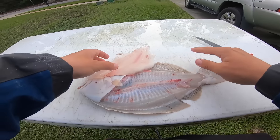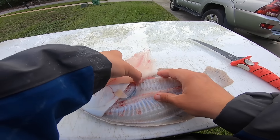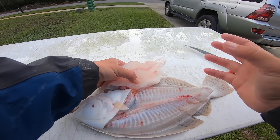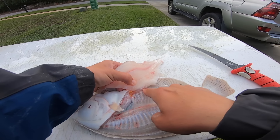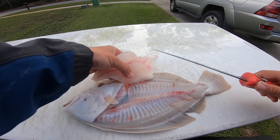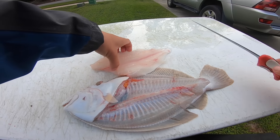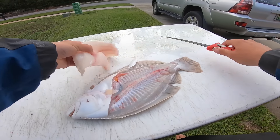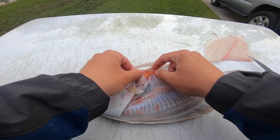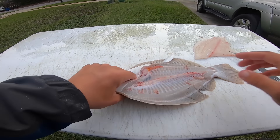I'm going to point out something I've never seen anybody talk about on a flounder cleaning video — they've got this little sac. I don't know if it's their pee sack or what, but whatever it is I'm pretty sure it's pee. It smells really bad and will make your meat smell and taste bad, so you don't want to cut it and get it on the meat. Try to work around it. Be careful — it's right down here at the bottom.